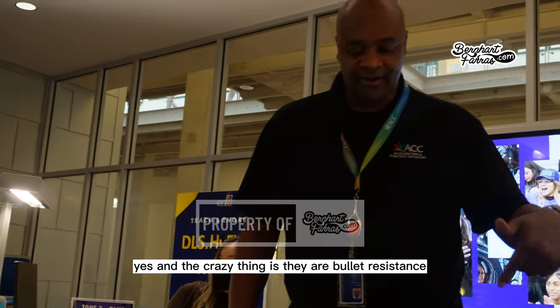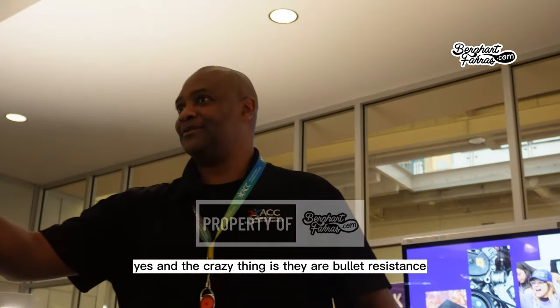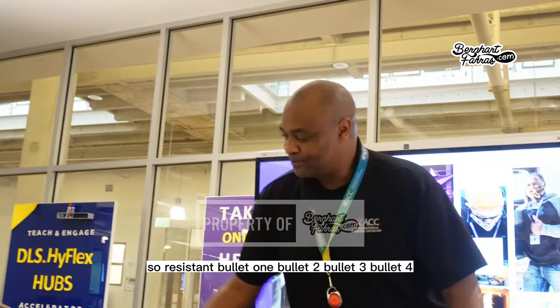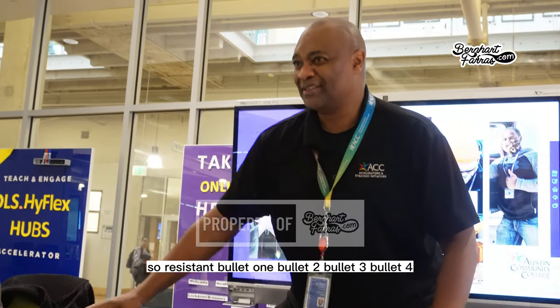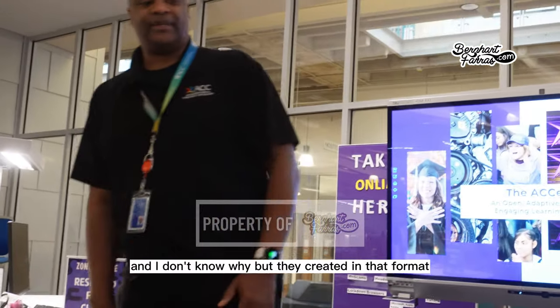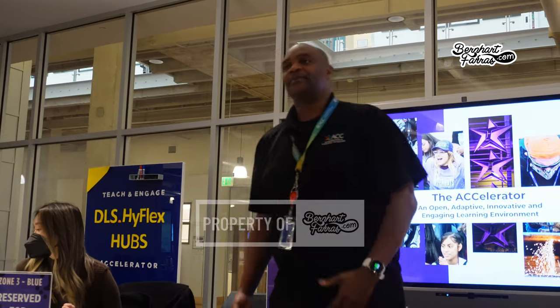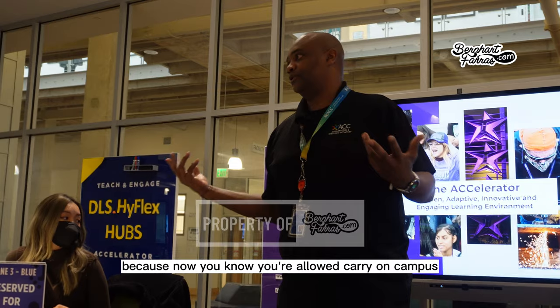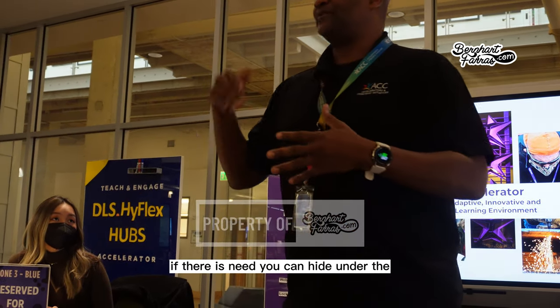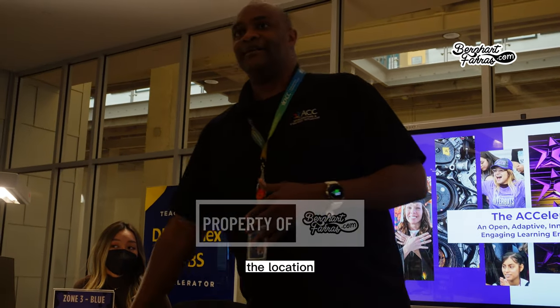The crazy thing is the pods are bullet resistant, not bulletproof. The difference is that resistant means it can take a few bullets — but not unlimited. This was designed before campus carry. At least if there is a need, you can take cover under the pod.